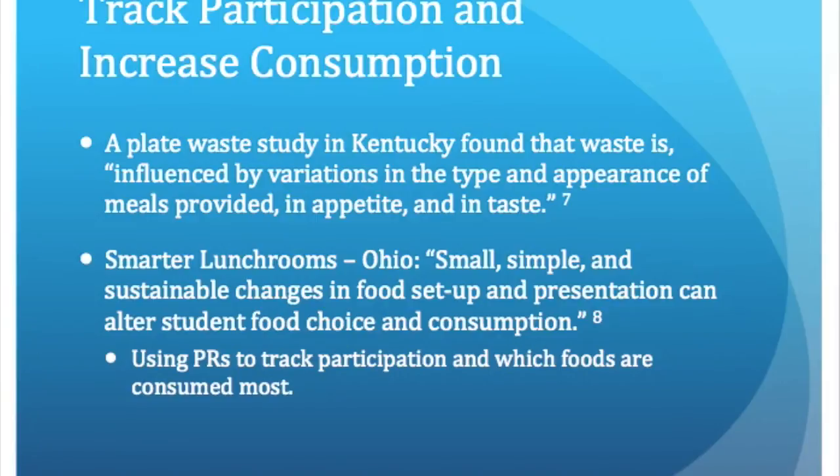This is an example of something that you could write in the notes section of the production records to keep track of which students like which foods. I followed up on that idea with another study that looked at the use of production and sales records to measure change in food selection. The study evaluated production records from 50 schools in Ohio and concluded that production records were a very useful tool in tracking food trends among students. This idea was also discussed at the production record class, where they advocated for using the notes section to keep track of food trends.